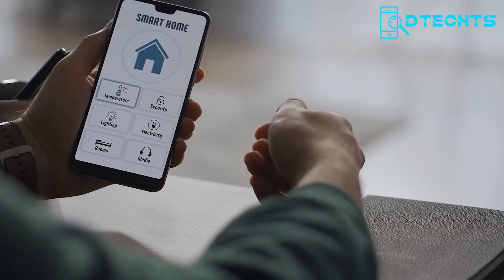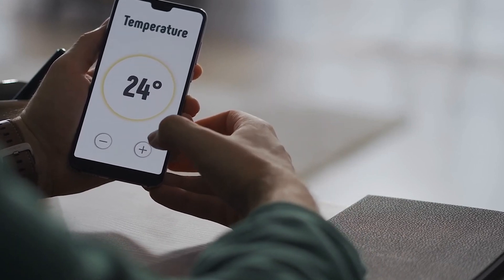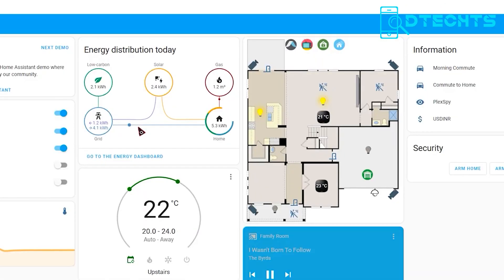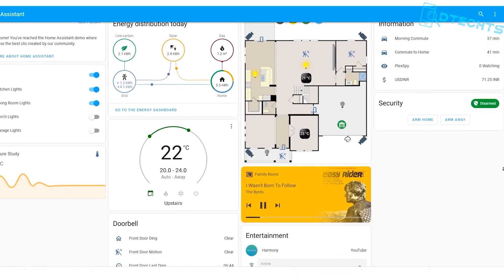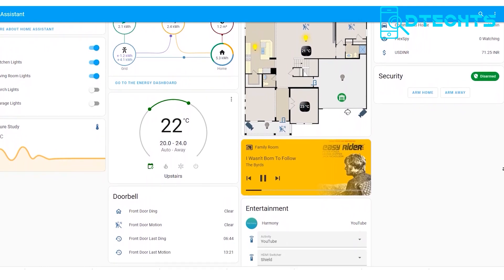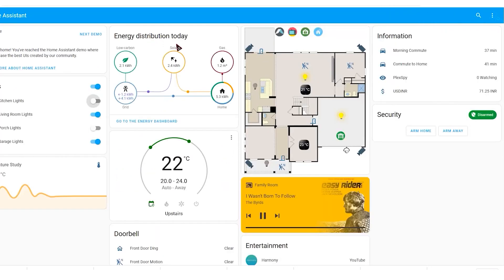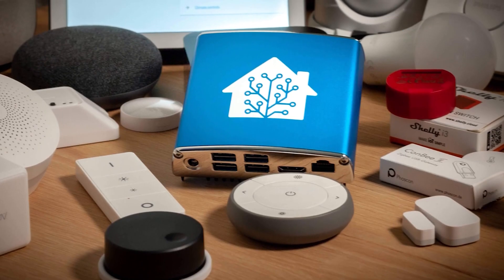Moving on to the next option, if you're looking to use an app on your phone instead of an extra hub for automation, consider this open-source Home Assistant automation system. It's a top-rated solution for those seeking to integrate all their smart devices into one app. With over 1,000 compatible brands, setting up your devices is easy and Home Assistant takes care of the rest. The pre-installed advanced automation engine can help you manage your home precisely, allowing you to automate your lights, turn off devices when you're away, and receive garage door alerts as well.